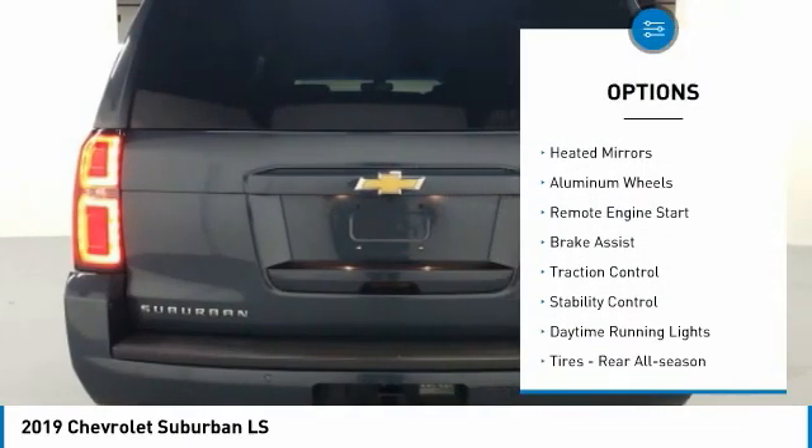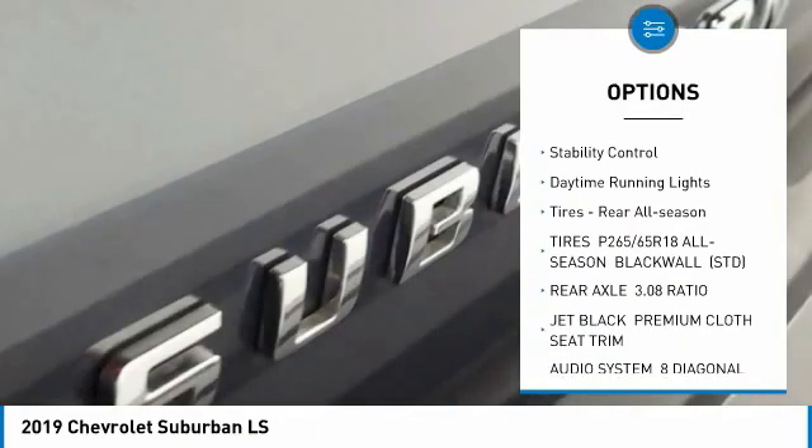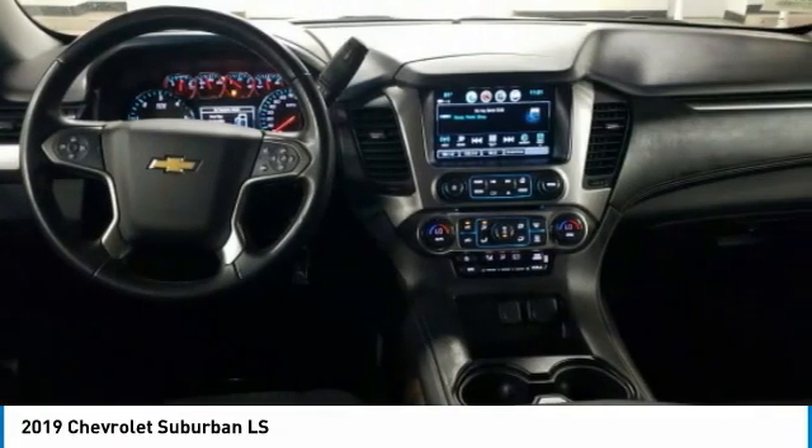Tire pressure monitor, tow hitch, heated mirrors, aluminum wheels, remote engine start, brake assist, traction control, stability control, daytime running lights, tires, rear all season.